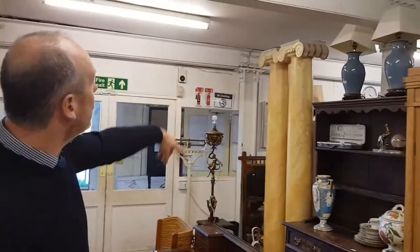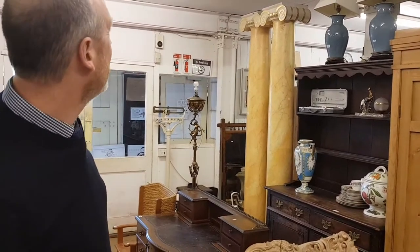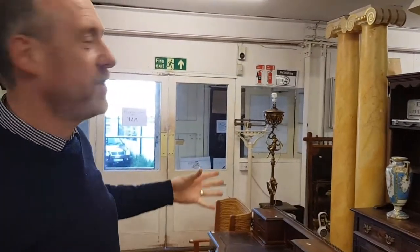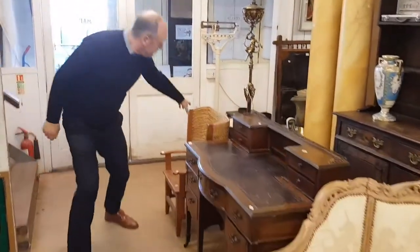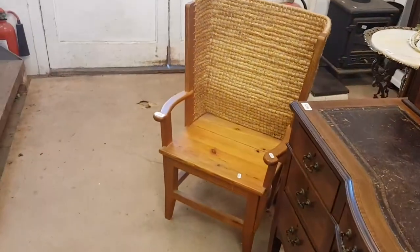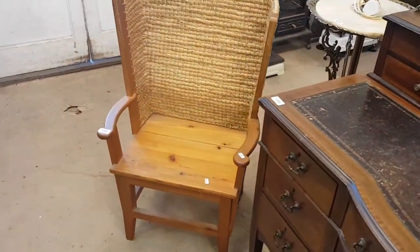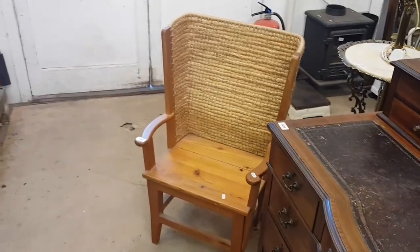We've got columns over here — these are probably just fibreglass or composition columns, but they're very decorative things. And there's a nice Orkney chair. That particular model is from the Orkney Isles, with rush back. Probably 60 or 80 pounds or something like that.